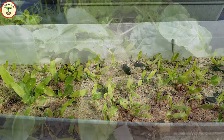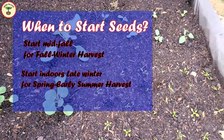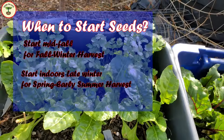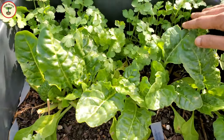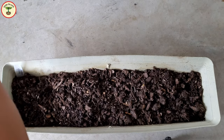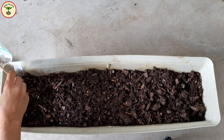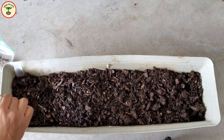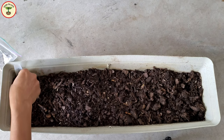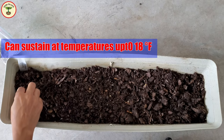Spinach is a cold-weather crop, so the best time to start spinach seeds is in fall or late winter, so that you can enjoy it from fall through spring. Spinach doesn't do well in high temperatures, so I start seeds at least two to three weeks ahead of having an optimal temperature. Spinach grows best at temperatures of 55 to 60 degrees Fahrenheit, but it can sustain lower temperatures down to 18 degrees Fahrenheit and is frost tolerant. I started seeds in the second week of October.